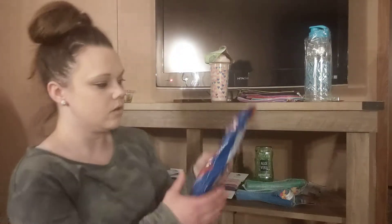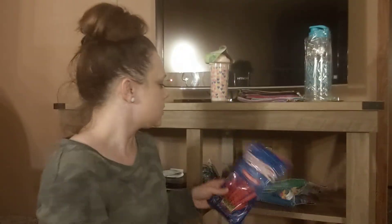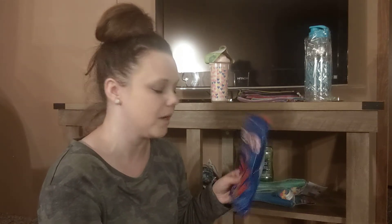Then I got some Red Vines. I like these even better than Twizzlers, they're really good. I think I'm going to end up taking these with us to the beach. I'm not opening them yet — I'm pretty proud of myself for that.